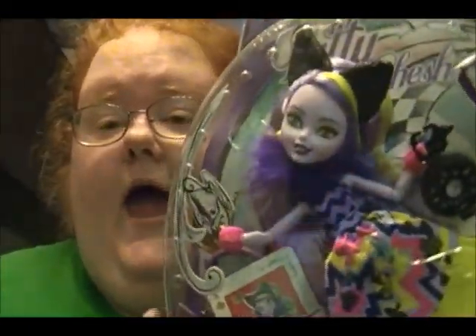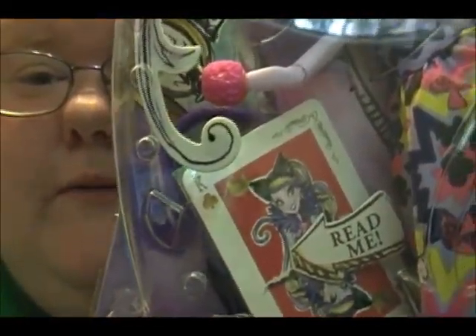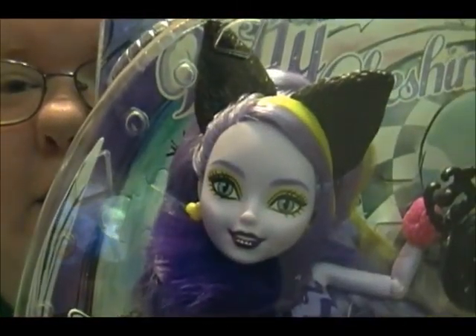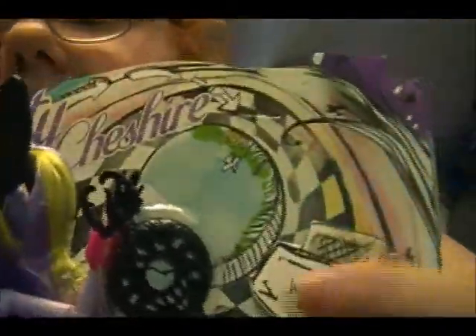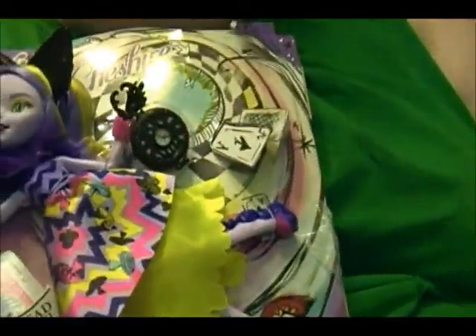So without further ado, let's get Kitty out of her box. This is the Way to Wonderland series and she looks awesome in her box. There's her face, that 'read me' thing, her dress, this little pocket watch thing right here, her brush, and her stand.